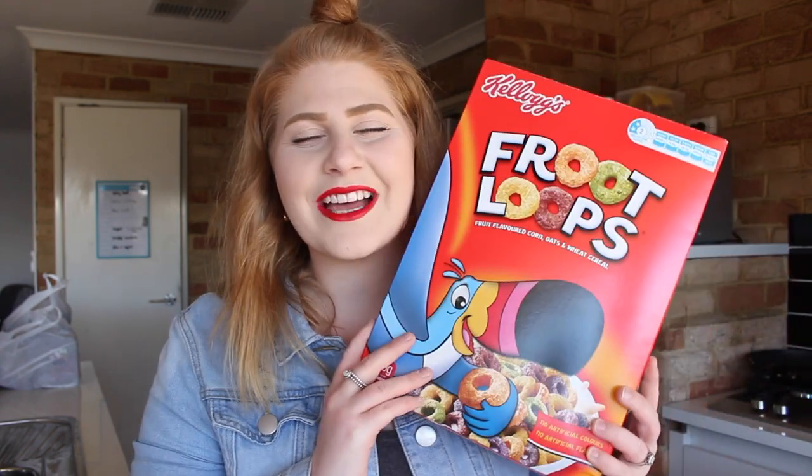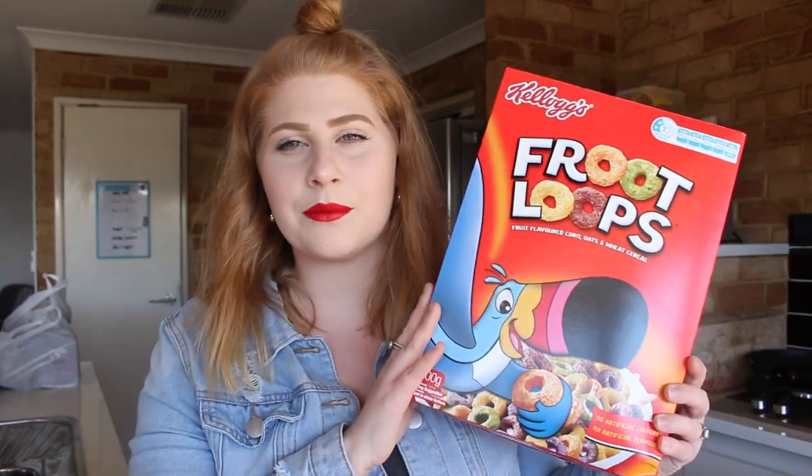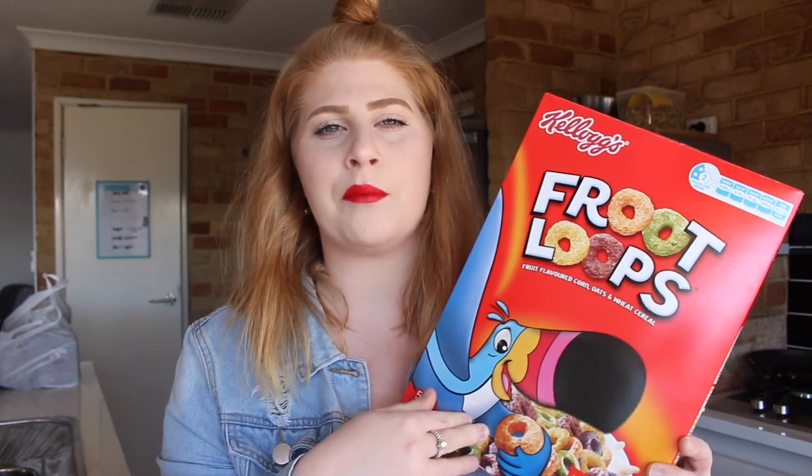I'm going to start off with the worst item so it gets out of the way — I got some Froot Loops again. I only get Froot Loops when I'm home alone because I know they're really bad for me, and I know Jason will say I shouldn't. But I really wanted them, so I'm going to divide these up and portion them out so I don't overeat, because I think that's easily done.